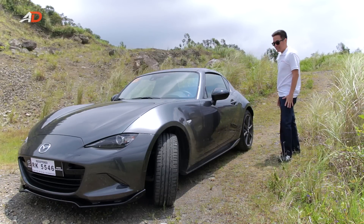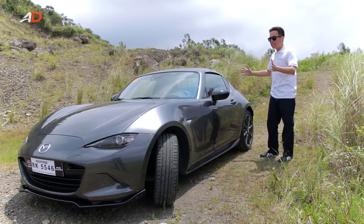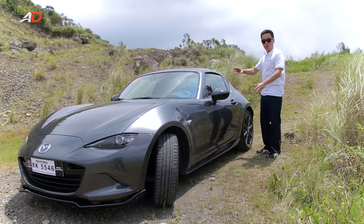Look at this thing. It's eye candy. It's jailbait even. Anyway, it's basically a regular MX-5 except that it got strapped with 130 pounds more weight, thanks largely to this. But we'll get to that later.